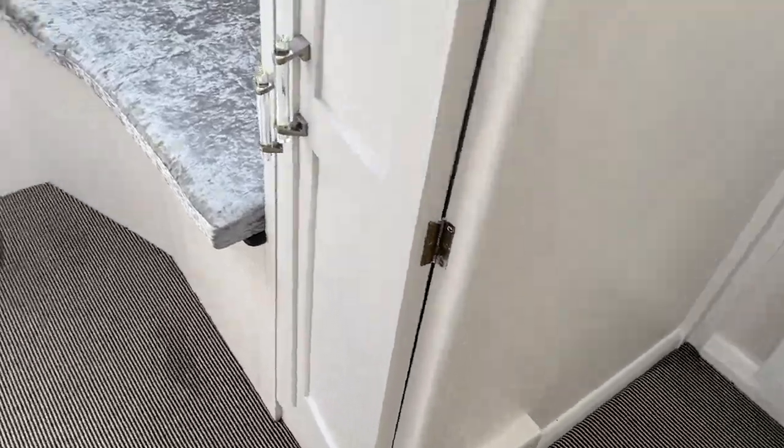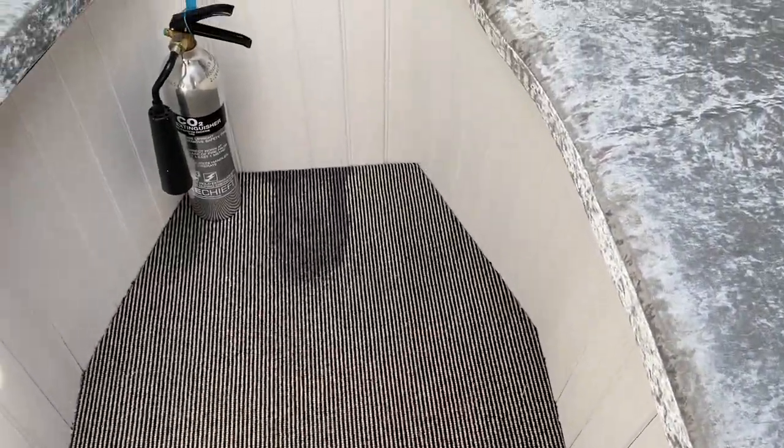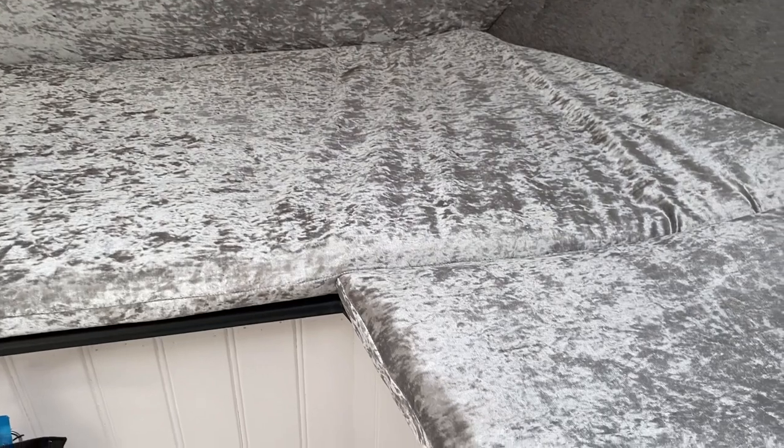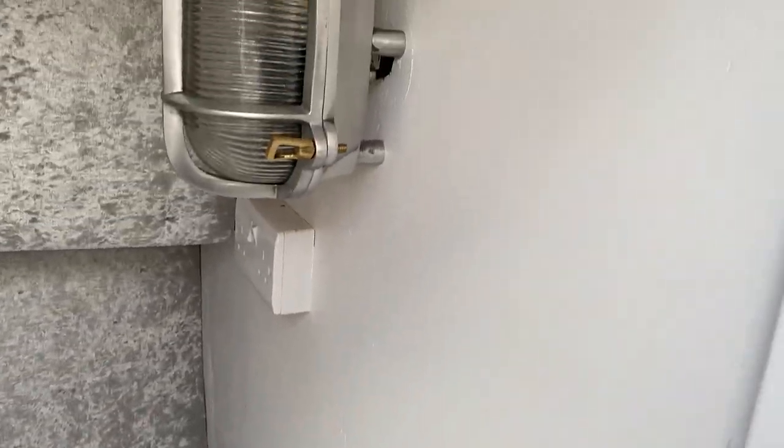Moving forward, down a step. What would be the fore cabin in a conventional boat is more of a large seating area with a very large hatch on top. There's no storage under the bunks — another difference from a conventional boat — but again very nicely fitted out.